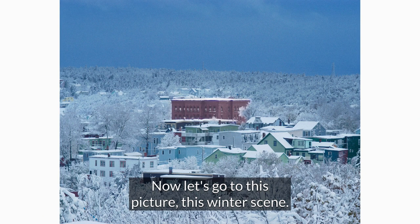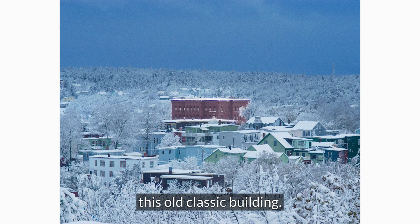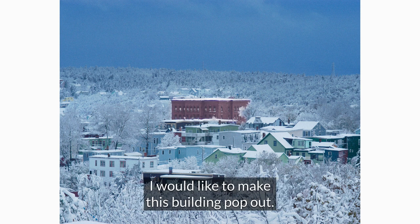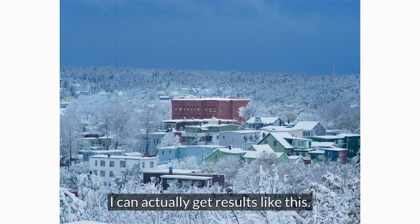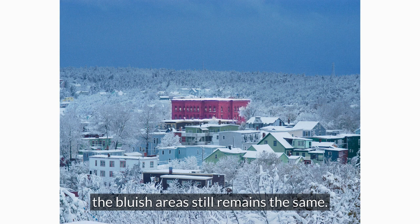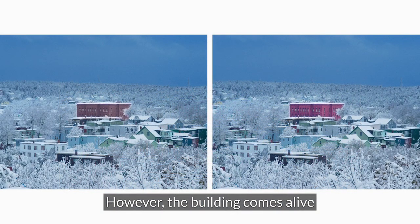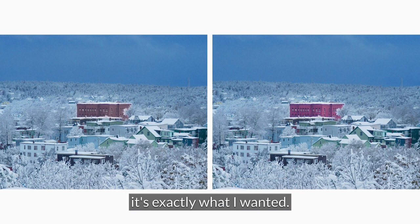Now let's go to this winter scene. I really like the center of this picture — this old classic building — however because the rest of the picture is blue I would like to make this building pop out. By selecting only the color of this building I can get results where the remainder of the picture, the bluish area, still remains the same, but the building comes alive and becomes far more vibrant and reddish. It's exactly what I wanted.